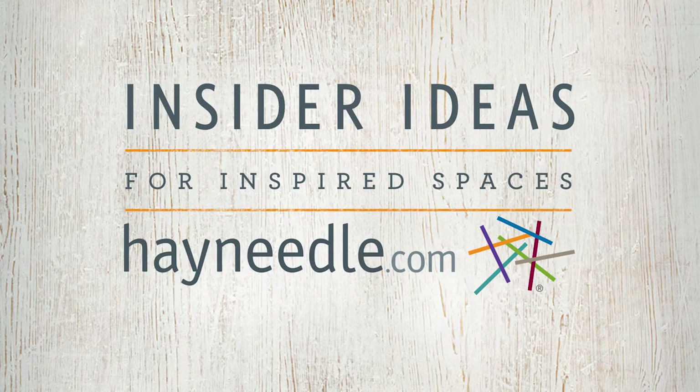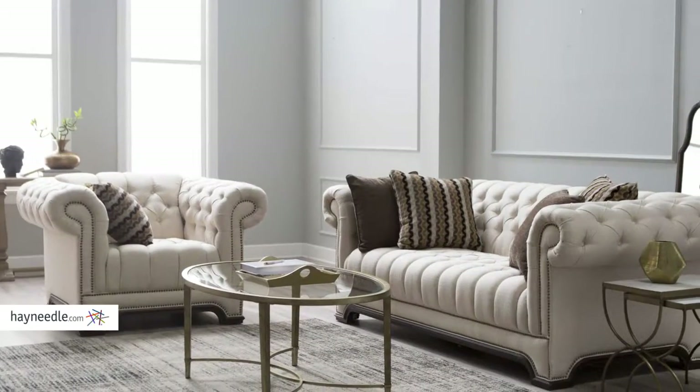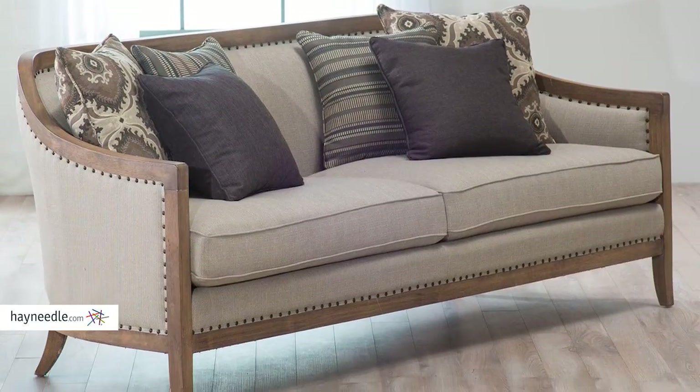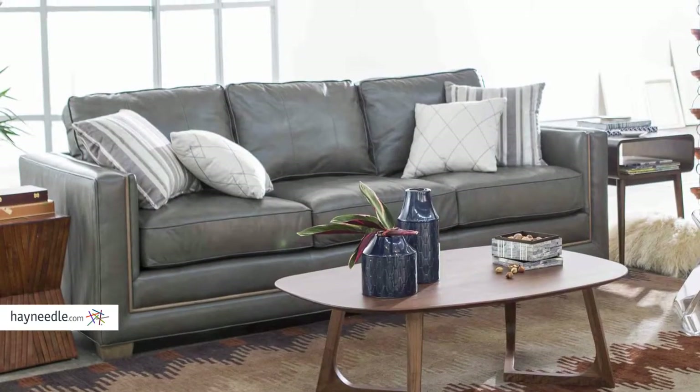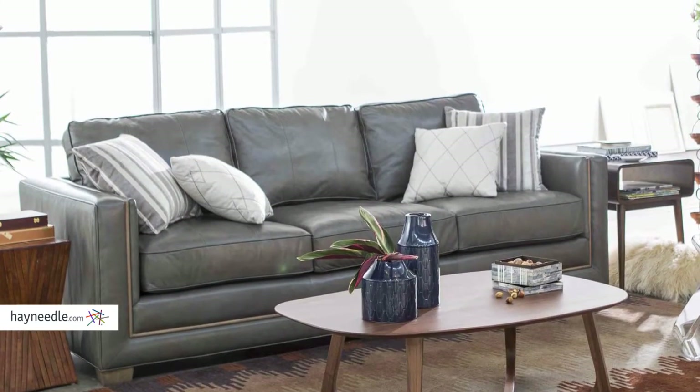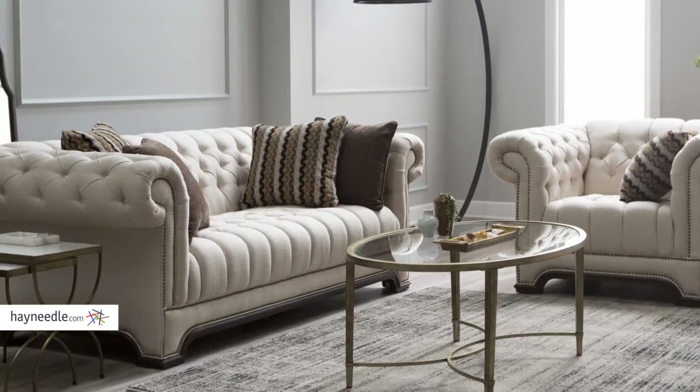Your living room should be an extension of your personal style. But when changing things up or starting from scratch, where do you begin? Start with the main piece — a sofa. We're going to show you four different living room vignettes featuring our new sofas found exclusively at Hayneedle.com.